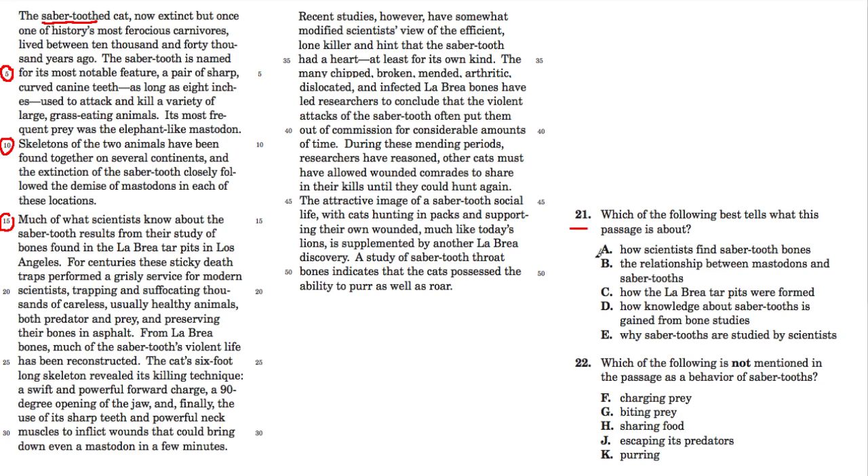Choice A says 'how scientists find saber-toothed bones.' That would be partially true — they do find them in the La Brea Tar Pits — but this passage is really all about saber-toothed tigers, not just the bones and how they find them. It covers the prey of the saber-tooth, the types, the way it hunted, and the way they interacted with each other. It's about much more than that, so A is out.